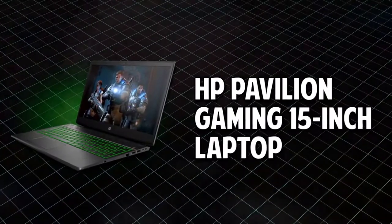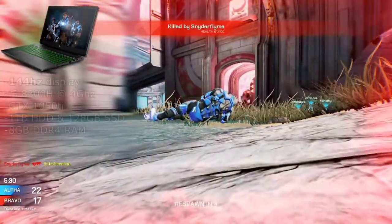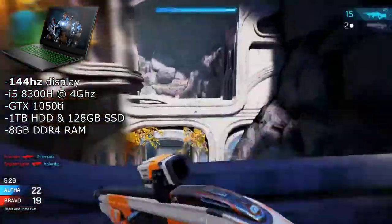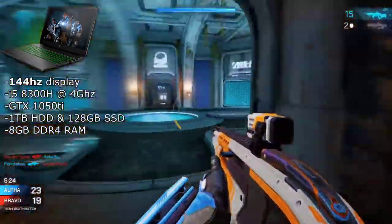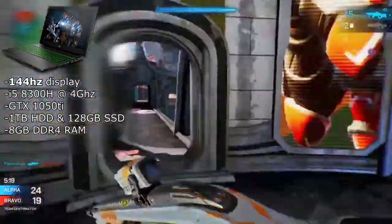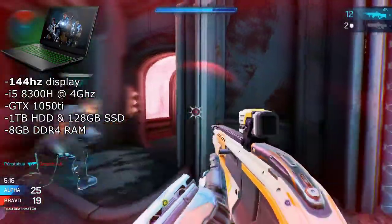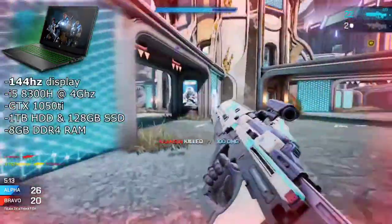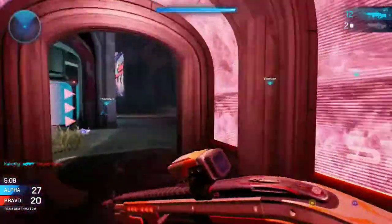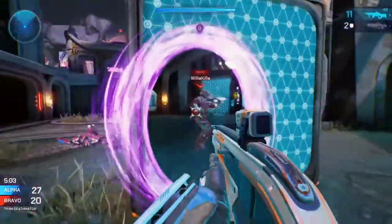Finally, we have the HP Pavilion Gaming 15-inch laptop, which is definitely the outlier of this list. The screen is a 144Hz IPS 1080p display, which is already a huge pro. It has an i5-8300H paired with the GTX 1050 Ti, 8GB of RAM, and for storage it has a 1TB hard drive and a 128GB SSD. This laptop has a ton of storage, so if you have a big game library this is the one.